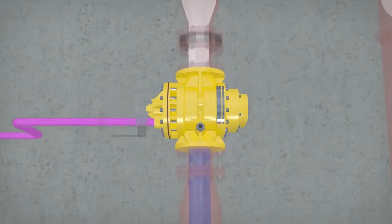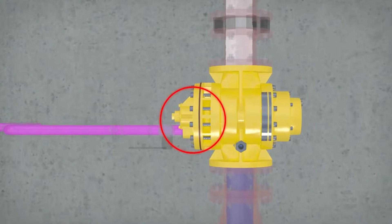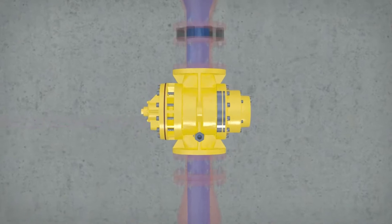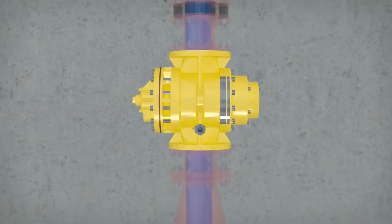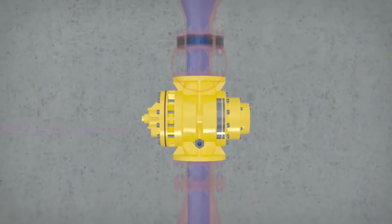A three-way valve is fitted in the foam suction piping. In normal use, this allows the foam suction to take foam from the tank. However, it serves a dual purpose, as it can be set to isolate the tank and allow water to enter from the inlet of the Turbinator, thereby allowing either a flushing action or to use water for testing purposes instead of foam.